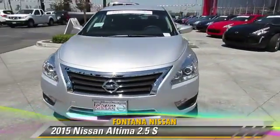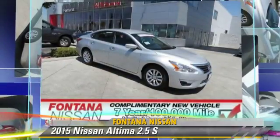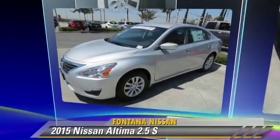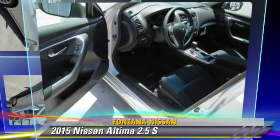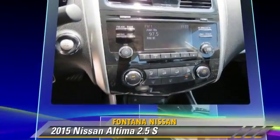The 2015 Nissan Altima 2.5 S, powered by a 2.5 liter 4 cylinder engine. This vehicle is well equipped. This Nissan features power windows, power door locks, and tilt wheel.